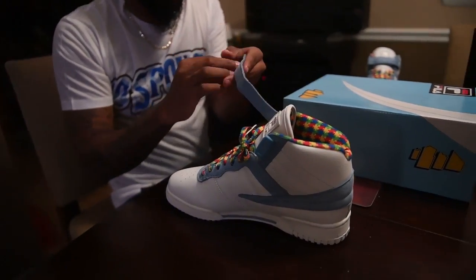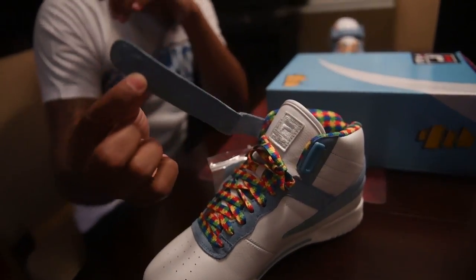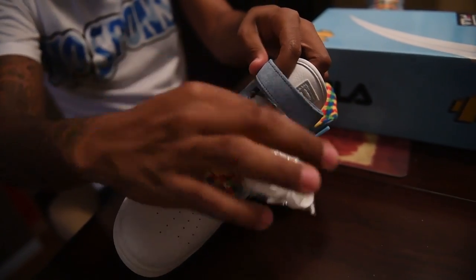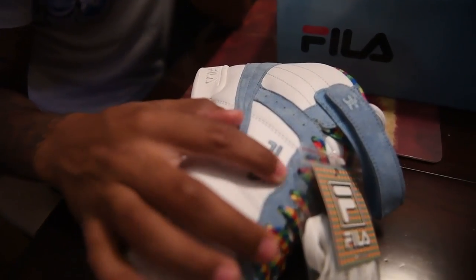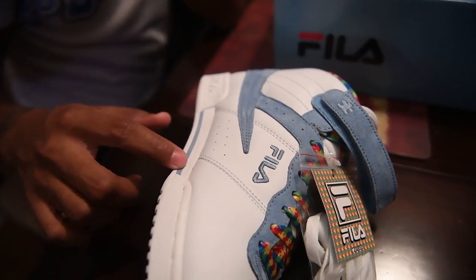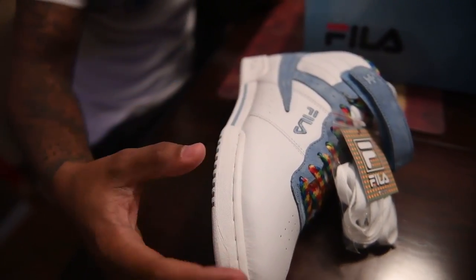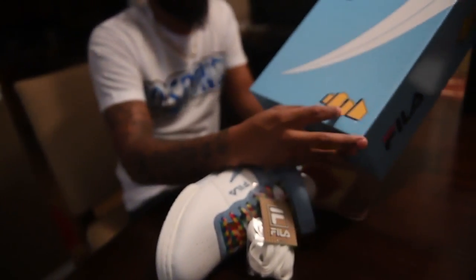Carolina blue strap. Puzzle piece logo on that strap for you too. Fila brand on the bottom with a little Carolina blue too. Just giving you all the details, letting you see all the stitching — because this is, once again, a collab with Shoe City right there.